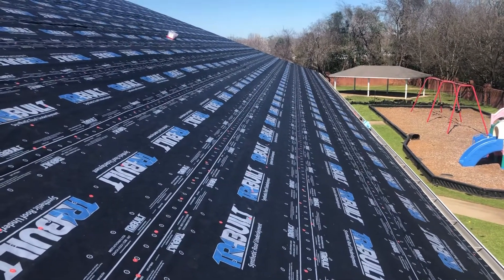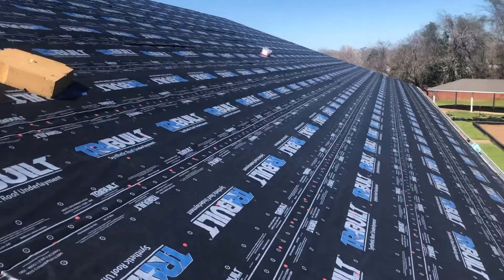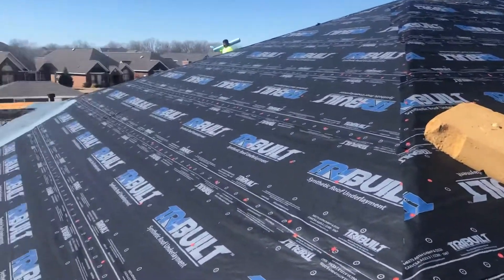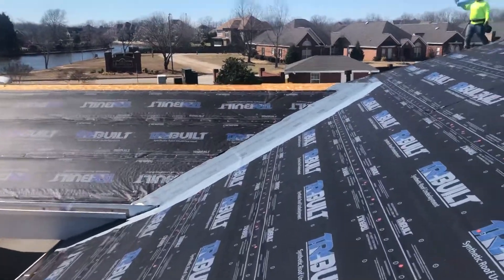The guys have almost finished getting things prepped out on the big daycare center roof. It's very windy today — it's kind of giving us a hard time getting the paper to lay down while we're fastening it. Everything's covered up and we're getting ready to load the roof.